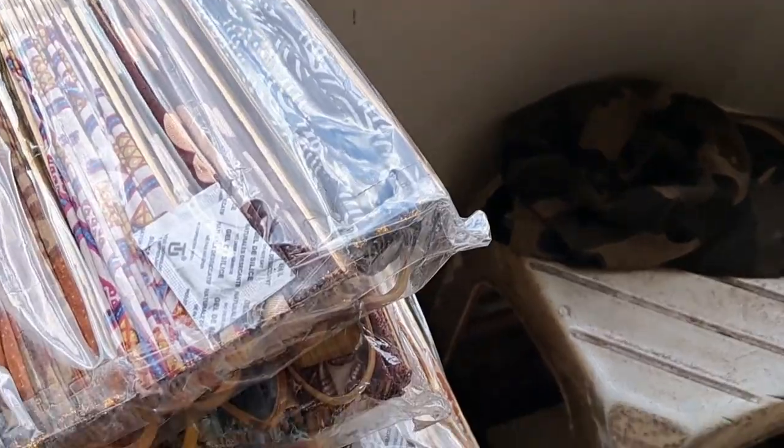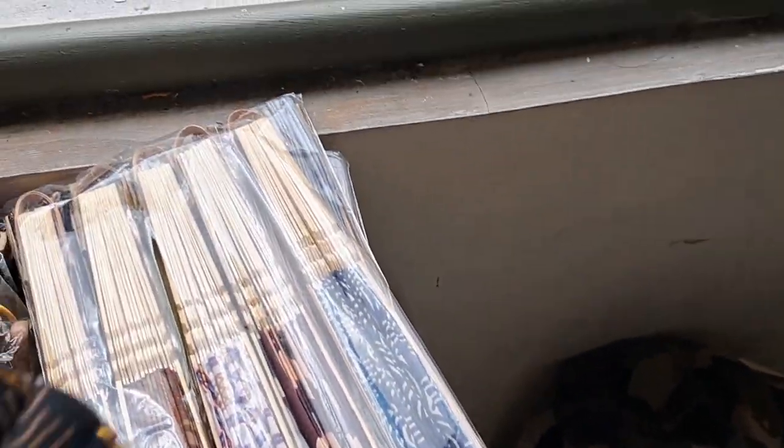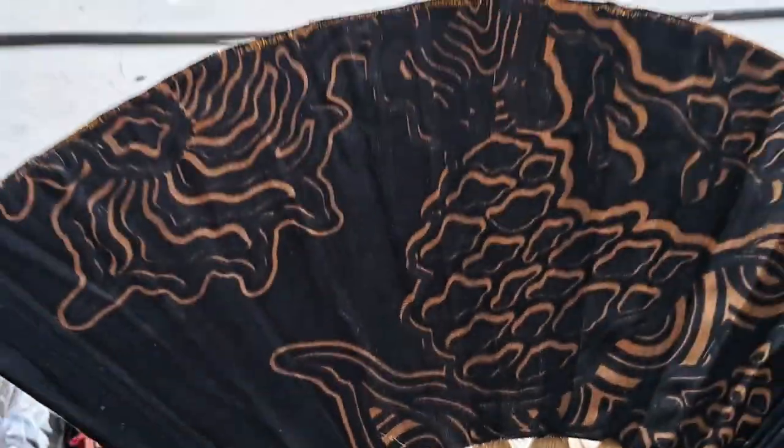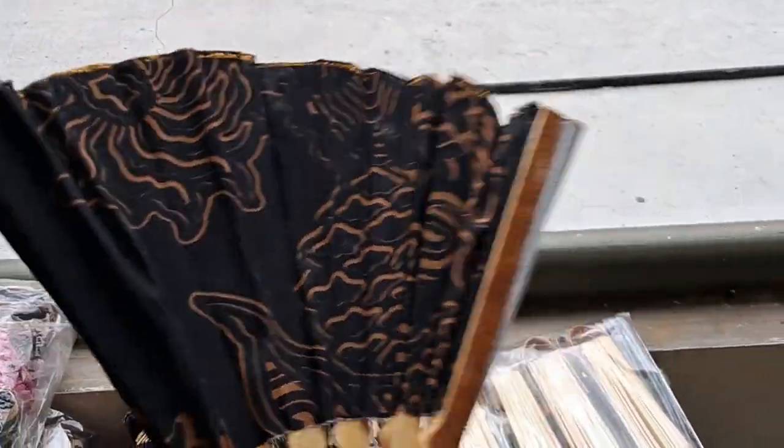The fans — you can buy packets of 10. Cheap, they're only about a dollar each. Very cheap.